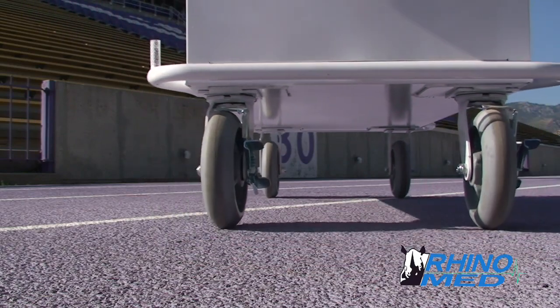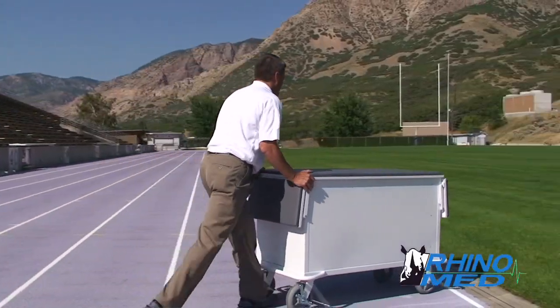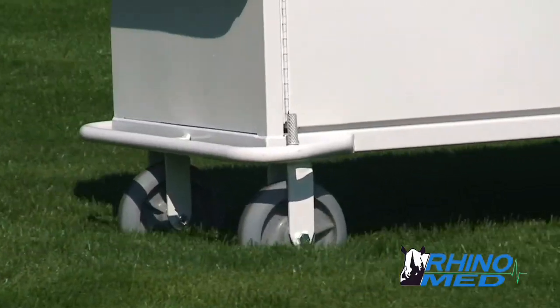Heavy duty solid rubber wheels swivel on one side and lock in place to create a RhinoTough mobile solution that can be used anywhere, even on grass.